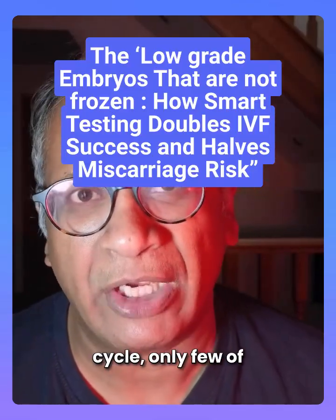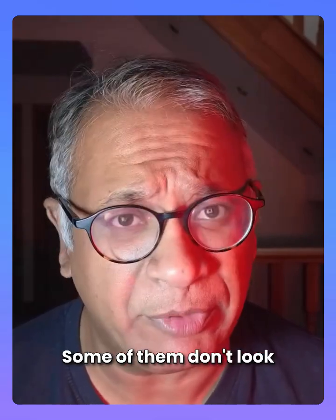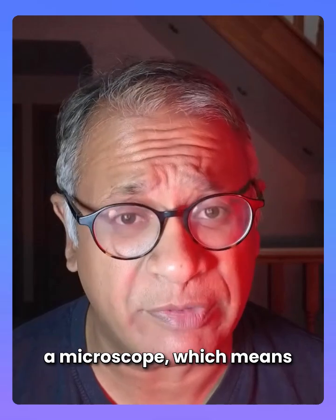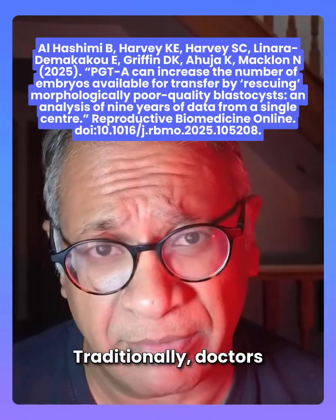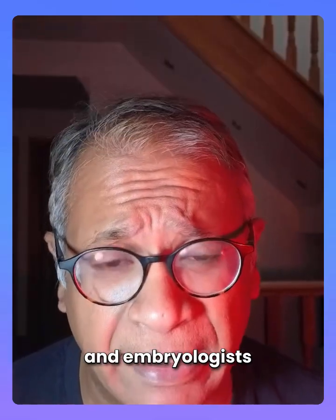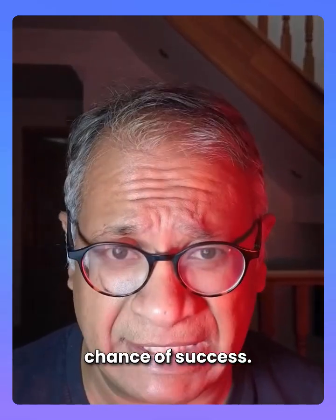Imagine you're going through an IVF cycle and only a few of the embryos are left. Some of them don't look very good under a microscope, meaning morphologically they're not very good. Traditionally, doctors and embryologists may decide not to use these embryos, thinking there is very little chance of success.